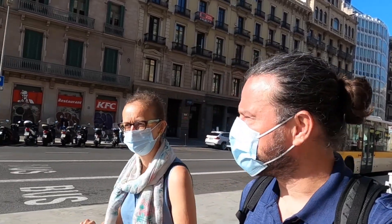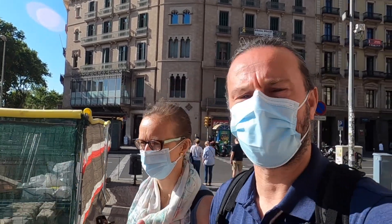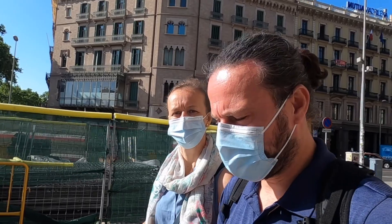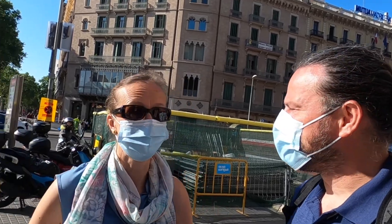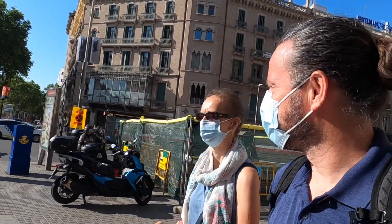We arrived in Barcelona, it took us around 40 minutes. We've been here many times before, so we are not going to show you all the highlights of the city. Instead, we're going to explore the vegan food scene — we're going to have all our meals here, all vegan, as traditional as possible. It's sunny weather, so here we go.